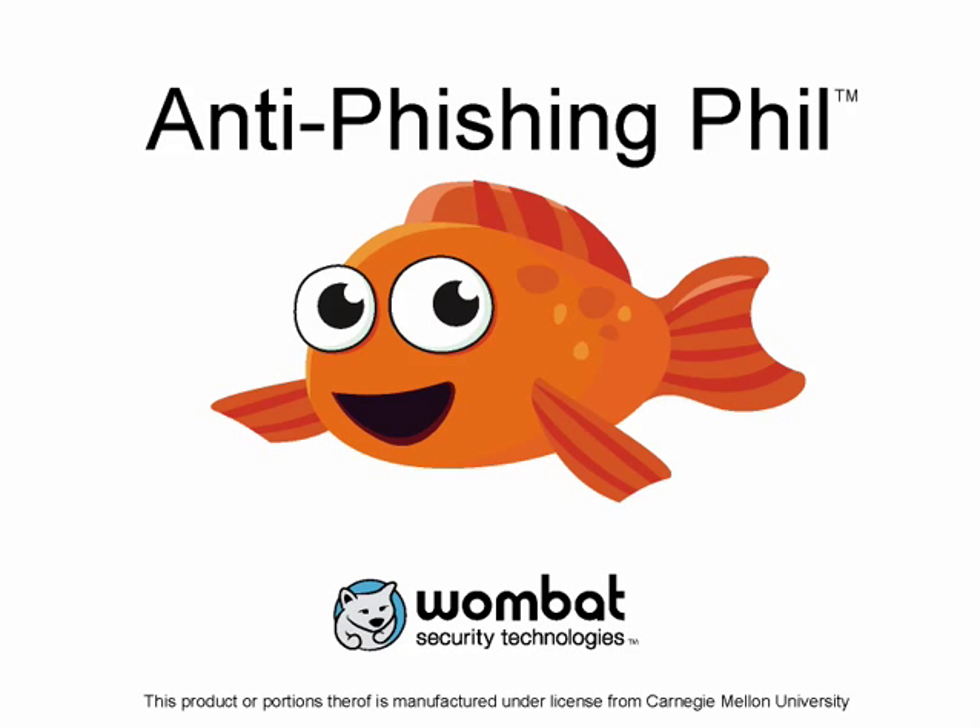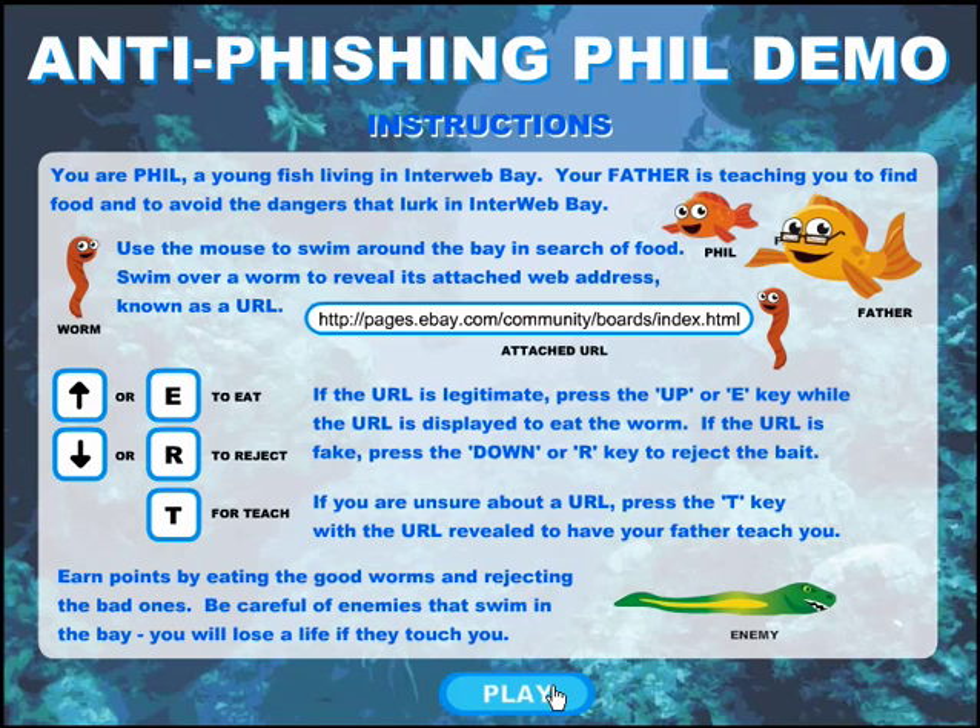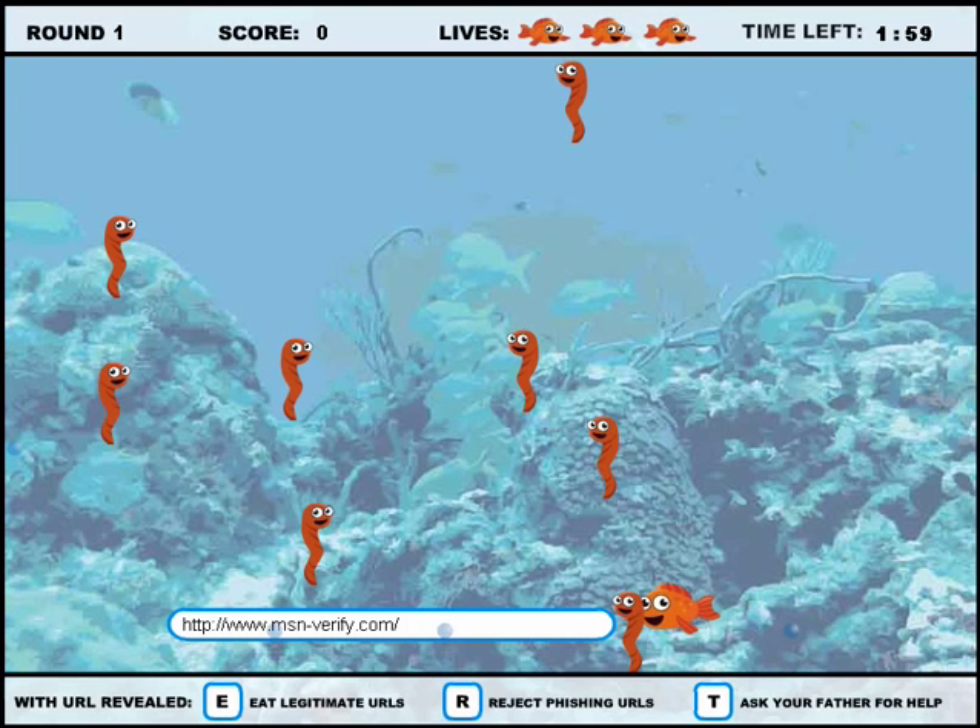Make anti-phishing education as easy and fun as playing a game. In about 10 minutes, your employees or customers can learn the basics of how to spot phishing attacks.